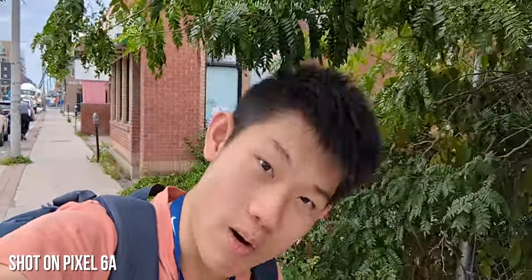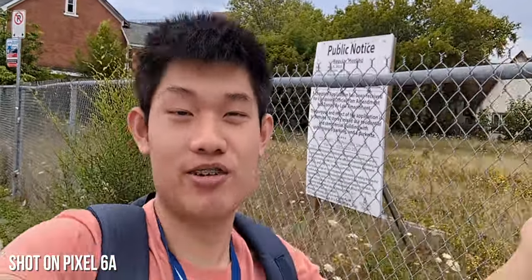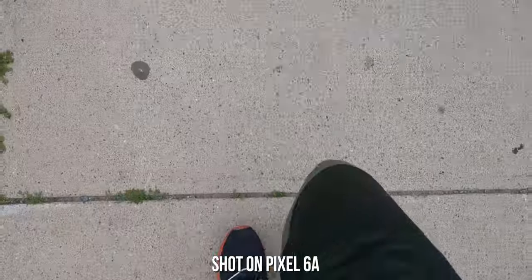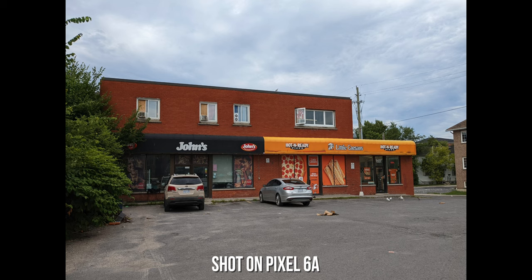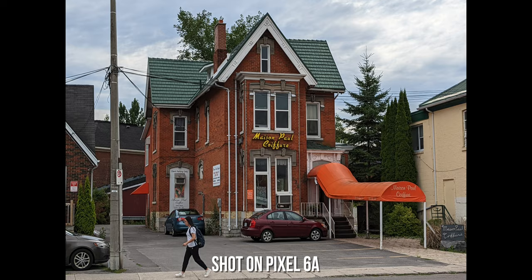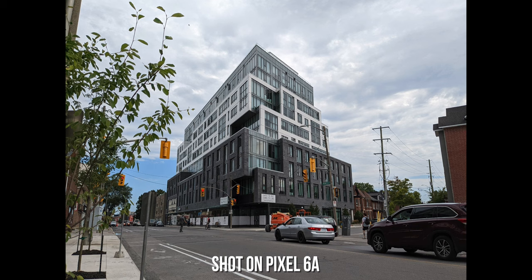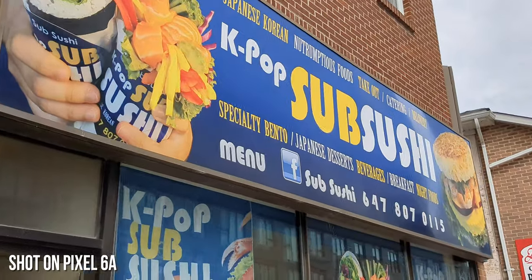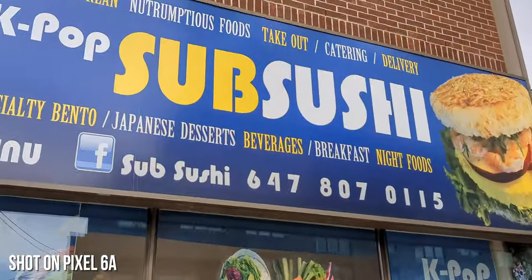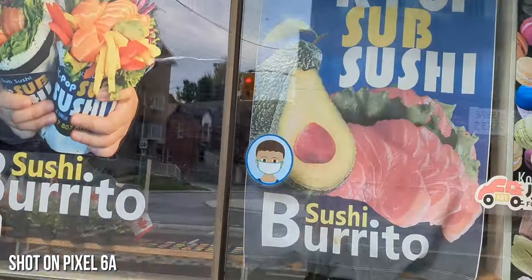I almost got hit by a tree. I'm running to the UPS store right now to pick up some packages, then I've got to run to the bank to deposit some checks and cash from stuff I sold. While we're walking there, we might as well take some photos and videos with this phone. This place is super popular — I've never tried it before, but everyone says it's amazing.